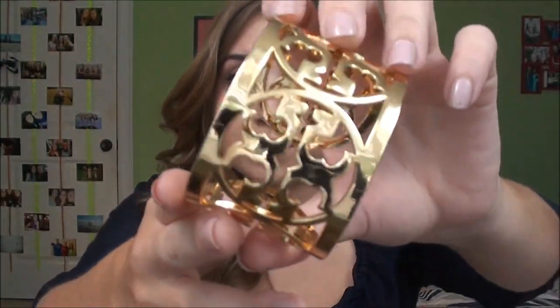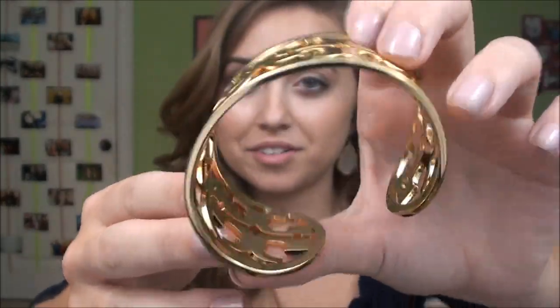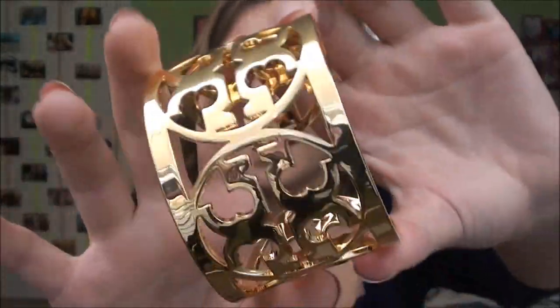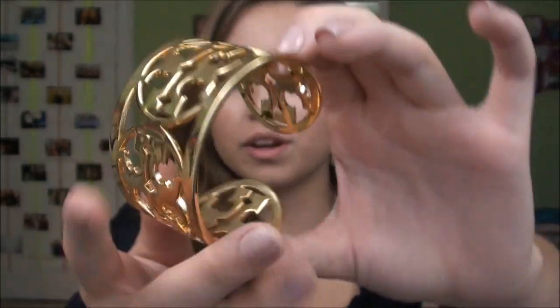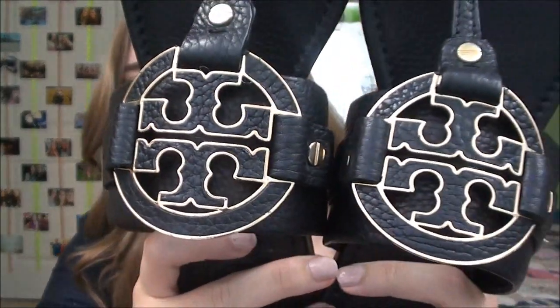Next I have some stuff from Tory Burch that my parents brought back from Vegas. First is a really big cuff bracelet — it's a little big but I'll make it work since I have really tiny wrists. It has the little Tory Burch logo and it's gold. Also from Tory Burch I got these sandals called the Amanda Sandal — they're just black with a little logo on the front.